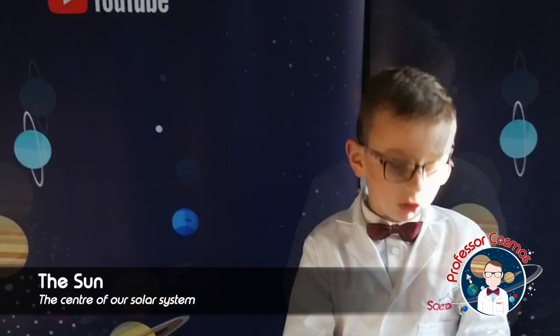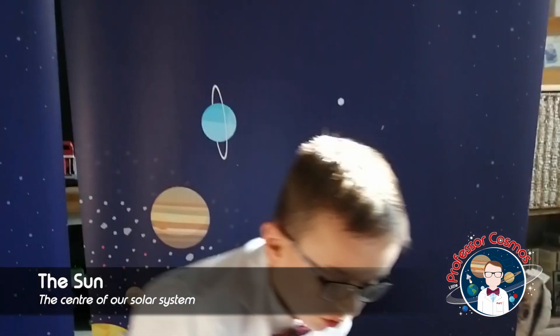Can anyone tell me what this is? That's right, it is the sun. The sun is the center of our solar system. The sun is a giant ball of gas — hydrogen and helium.